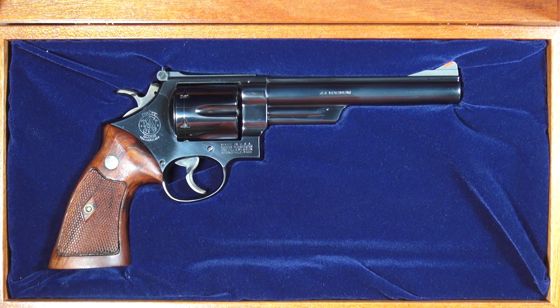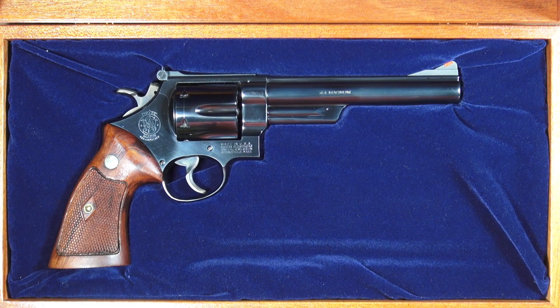Smith & Wesson was run at that time by a gentleman named Carl Hallstrom, who loved the idea and had his company develop a gun and some prototype ammunition. This all took place in the early 1950s, and the development process was rather quick. It must have been an amazing time to be in the industry — the team working up a new load and then literally stepping out back to test it. The .44 Magnum was officially born in 1954.